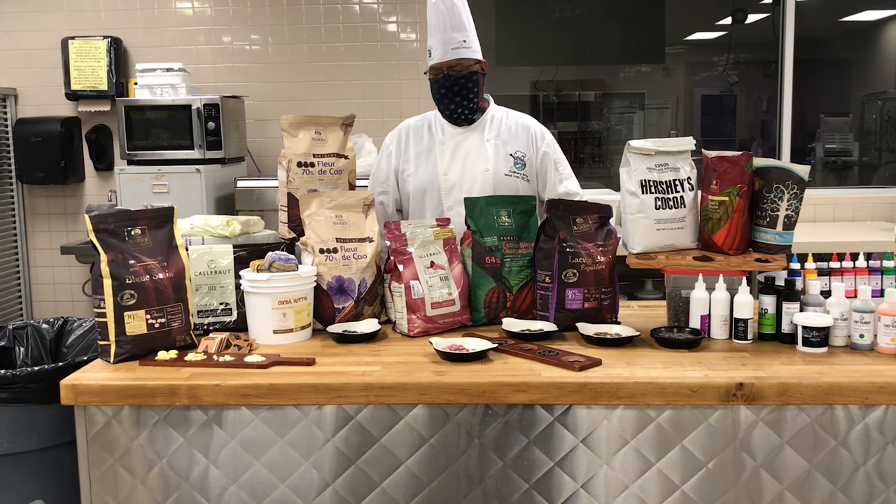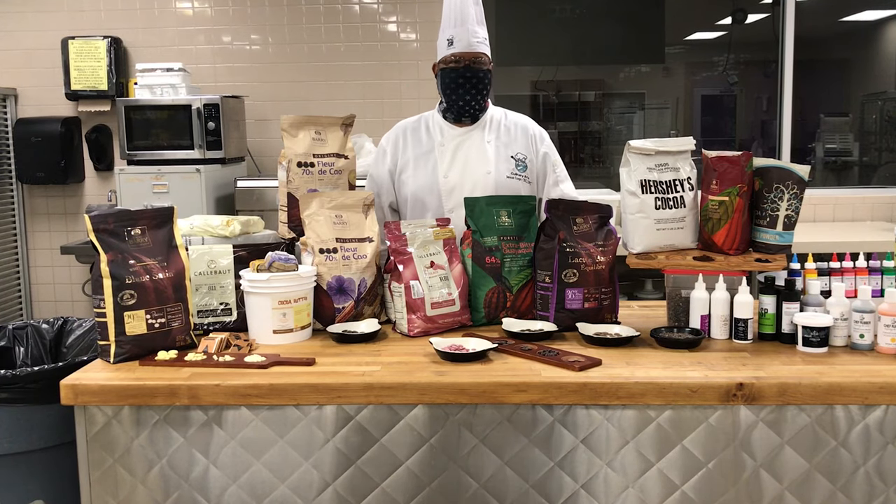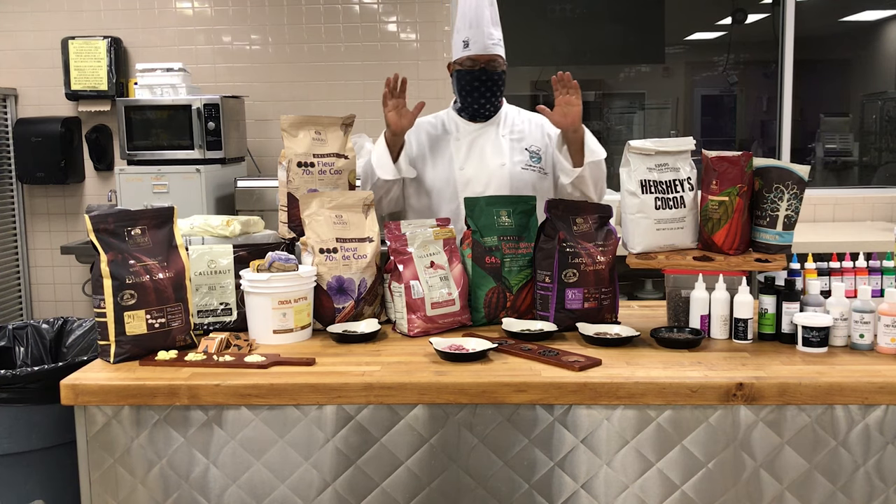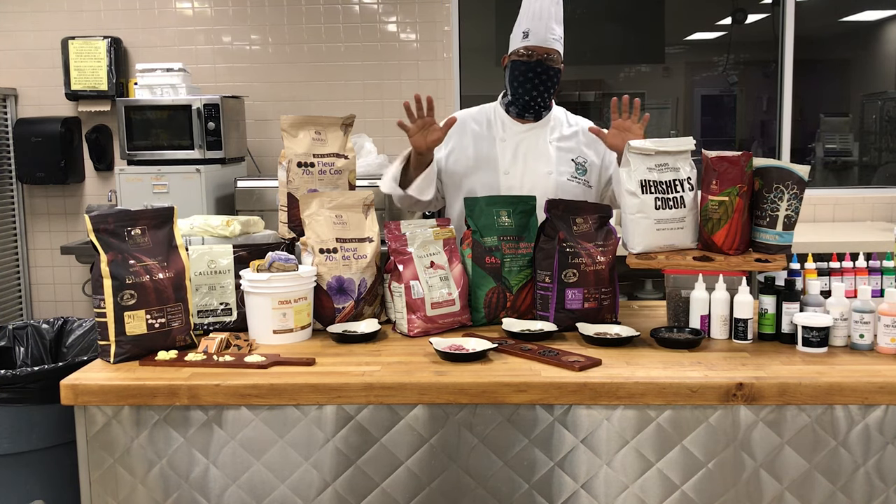Alright everyone, welcome. What we're going to do today is talk a little bit about chocolate. Chocolate is one of those things that hopefully everybody's had. You'll run into people that will just say, you know what, I love chocolate because I'm a total chocoholic.